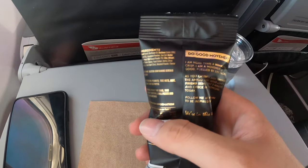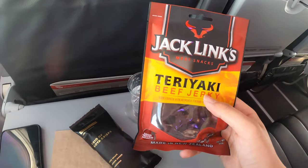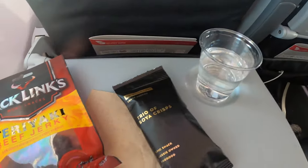Virgin has now reduced its in-flight meal to a pack of snacks and a cup of water only. The flight is two and a half hours long, so I'm glad I brought some extra snacks to prevent myself from getting hungry.